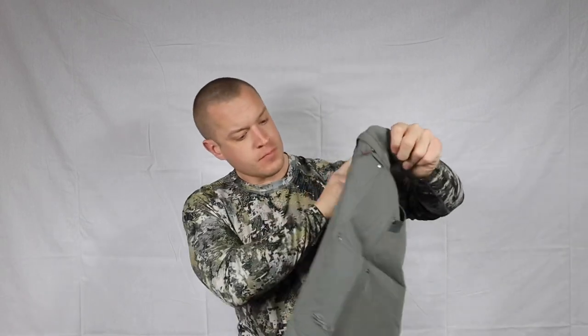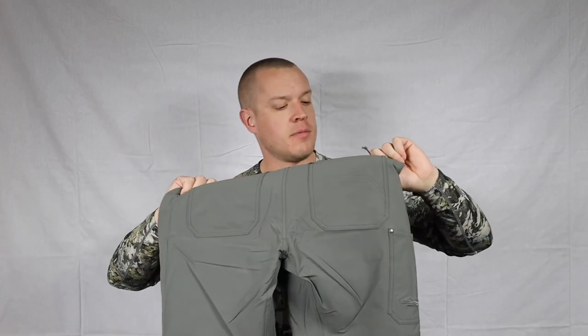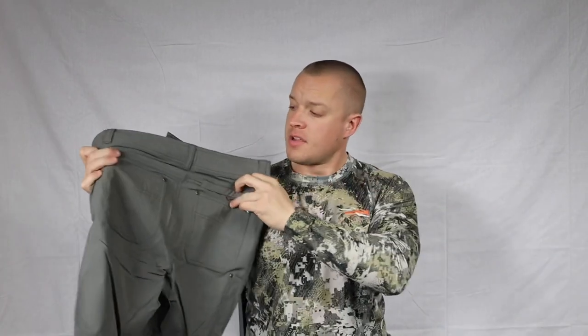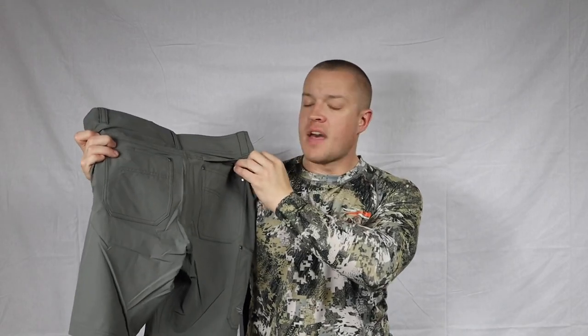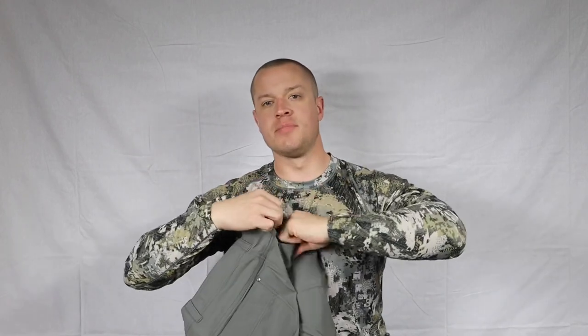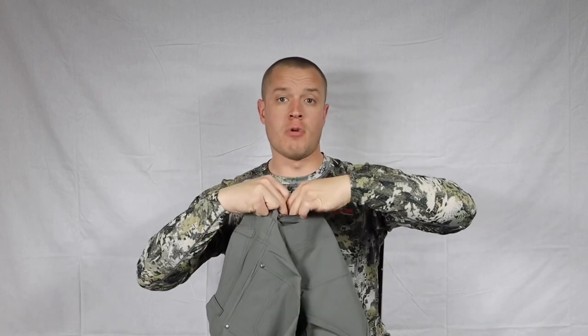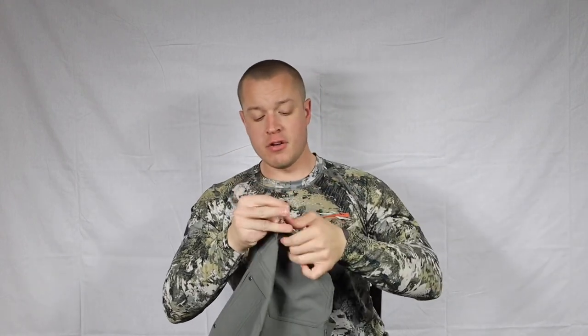Moving to the back, we have the standard two left and right back wallet pockets. Above that on the left side, we have a second pocket which is zipper-enclosed and simply lined with mesh. So if you like carrying your wallet and want a little more security than just an open pocket, this is for you.